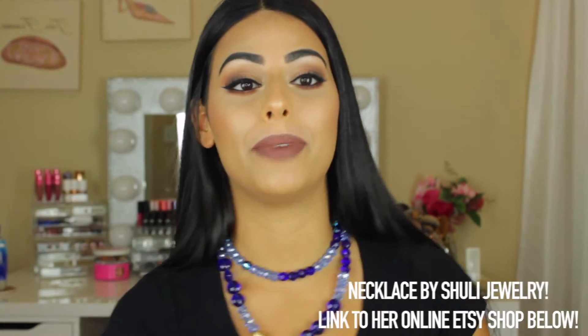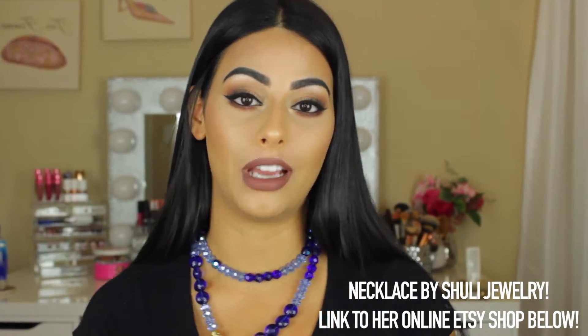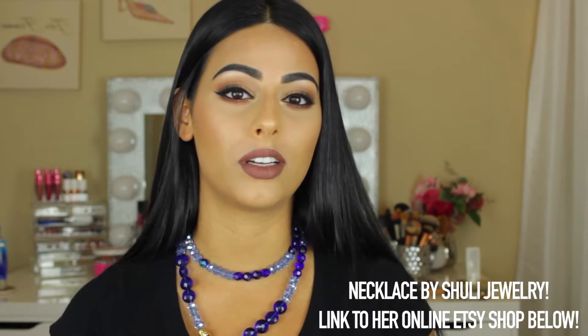I was going to do a back-to-school makeup look, but I feel like that's been done so many times and I wanted to do something a little bit different. So I decided to do back-to-school beauty tips, so I'm just going to go ahead and get started.